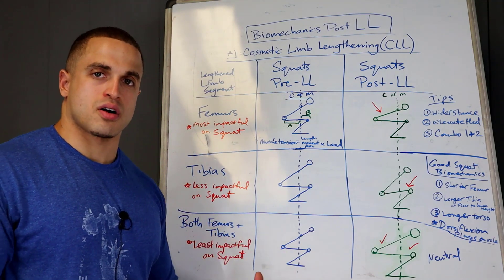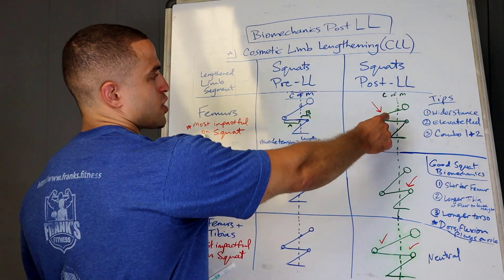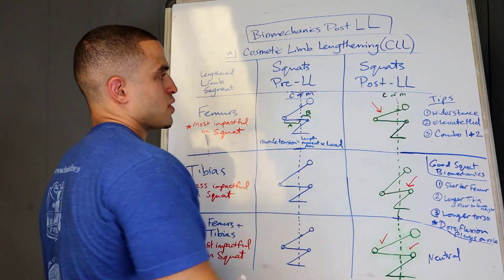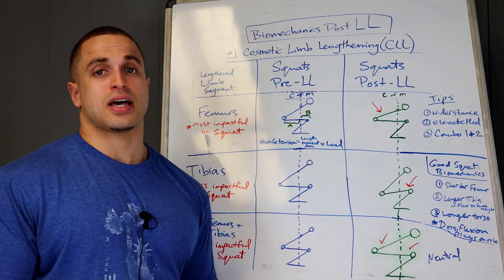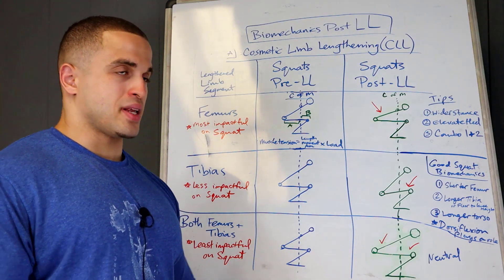Your glutes, hamstrings, quads, and lower back can handle a lot more than the muscles closer to your knees, because the knee is a smaller joint than the hip. So naturally, when you get bilateral femur lengthening and get taller, you're going to be at a biomechanical disadvantage — it's going to make squatting harder. That means you're going to get more tissue stress on your lower back, hamstrings, upper quad, and glutes. It's also going to be harder to hit depth.